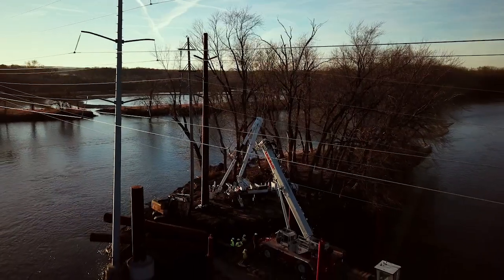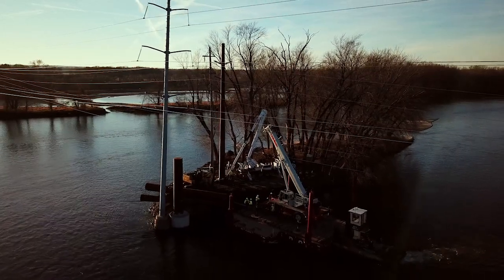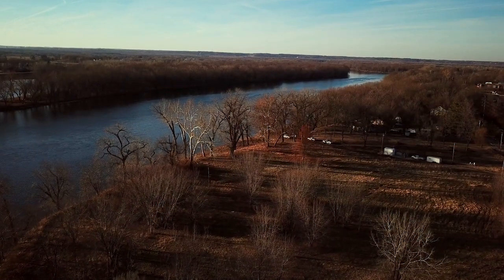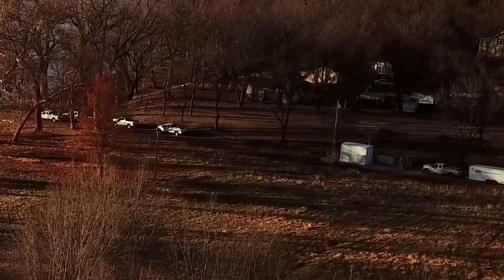We took a couple of extra safety precautions at this job because it's in the river and we're working on an island. We have an emergency access which is about a minute boat ride, and we fully man that access with one of our safety guys or one of our project management team.